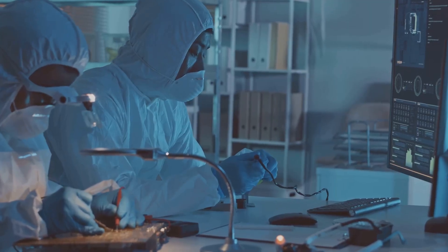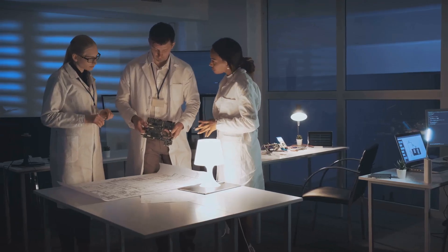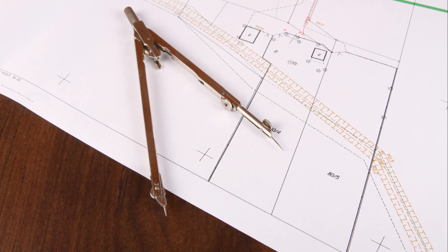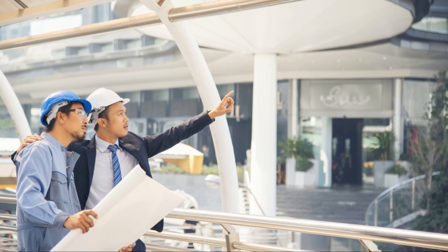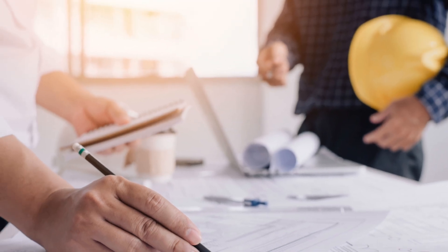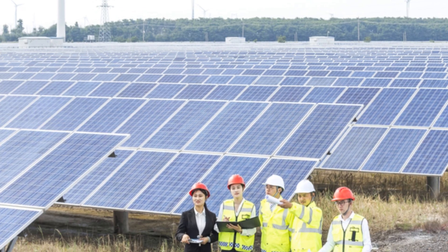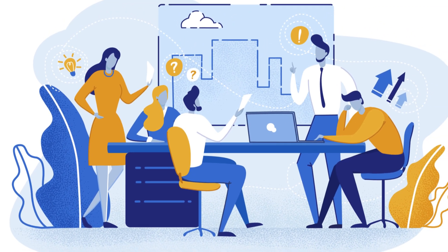Their toolbox is filled with both hard and soft skills. They are masters of math and physics, fluent in the language of circuits and currents. But they also need sharp analytical thinking, meticulous attention to detail, and strong communication skills. Imagine designing the electrical system for a new hospital — you'll need to ensure patient safety is paramount, factor in the power needs of life-saving equipment, and work closely with architects and contractors to integrate your designs seamlessly.